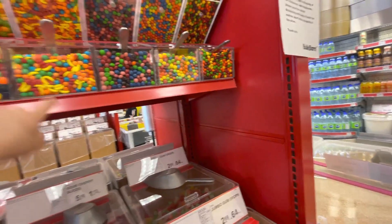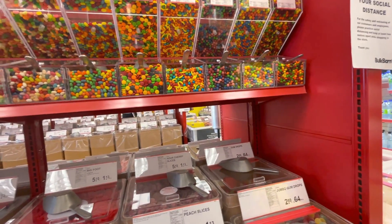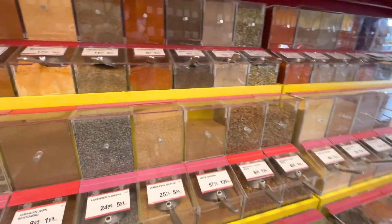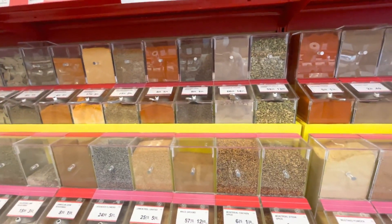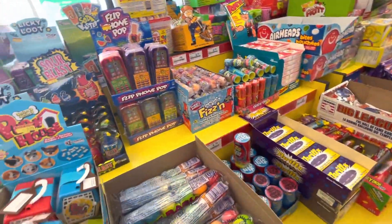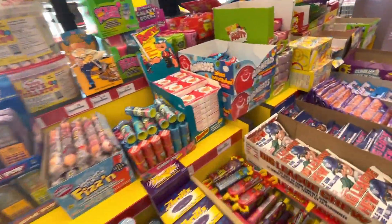Now let's continue looking around. I have picked up the candies. Here spices are also available, which you may not always find in a normal grocery store — but at Bulk Barn they are available. Some candies here are a little special because they have fun designs and shapes.